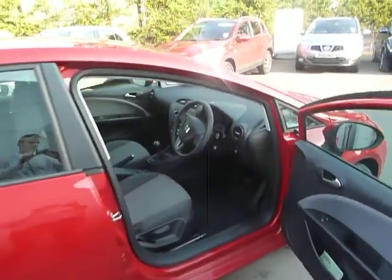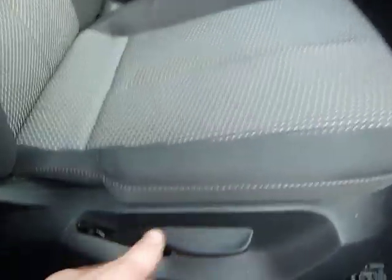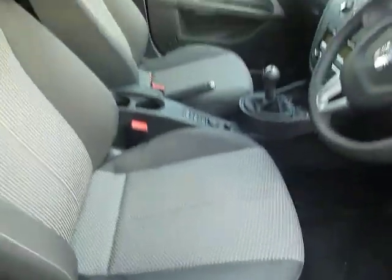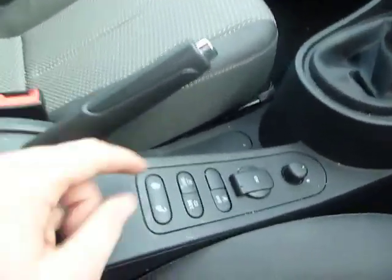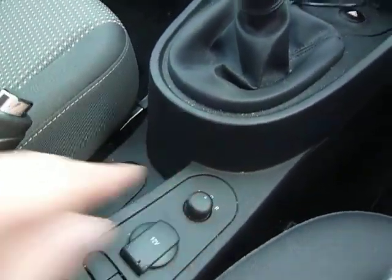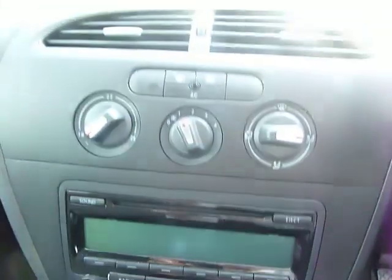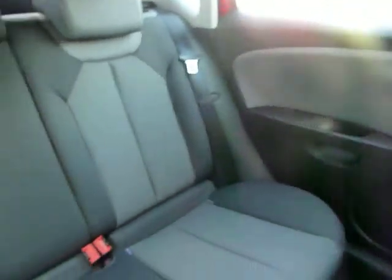Let's take a look inside the car. As you can see it's got front electric windows. You can adjust the height of your seat simply by just pulling up, or lower it by pushing down. You've got central locking, electric wing mirrors. As you can see there's your stereo. It also comes with aircon. It's a really, really nice looking car and the interior inside again is perfect, as you'd expect from a demonstrator.